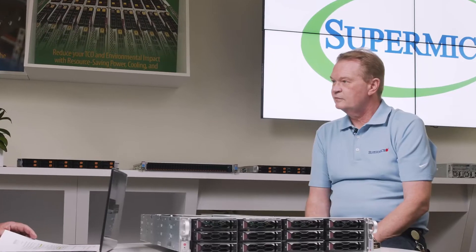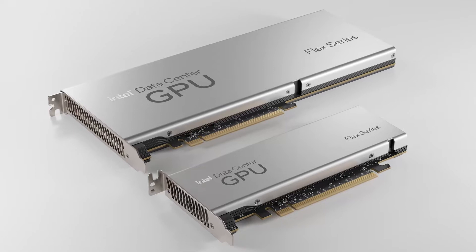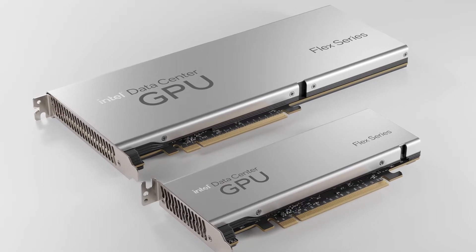Hello and welcome to this Tech Talk from Supermicro. We're going to be talking about some new Supermicro solutions based on the just-announced Intel Data Center GPU Flex Series. We'll talk about different solutions, how you can benefit from these, and how they can affect your business. I'm here today with Thomas Jorgensen, our Senior Director of Technology Enablement here at Supermicro.